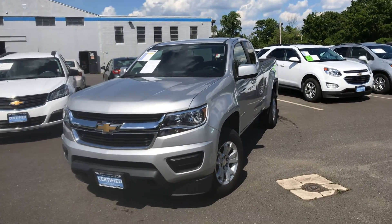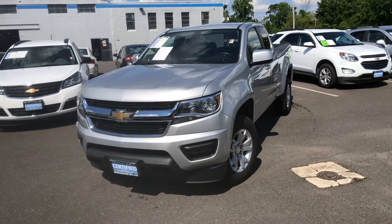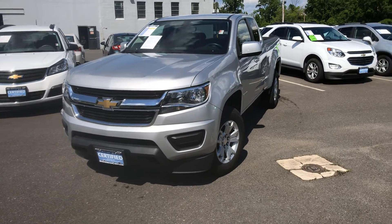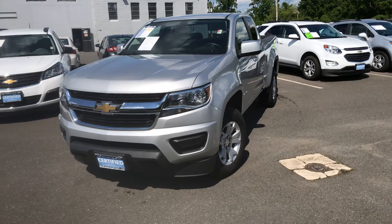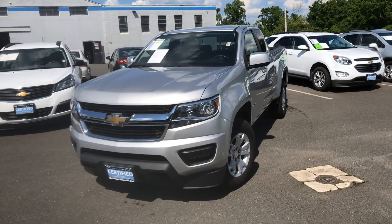Hi Wes, Bobby with Bridgewater Chevy. I want to thank you for your interest in our Chevy Colorado Double Cab. Great news, it is here and available. Just wanted to make a quick video to help you get a little bit more familiar with it.